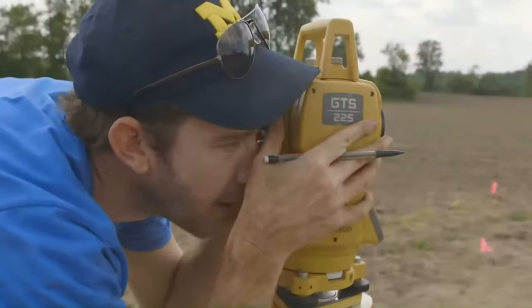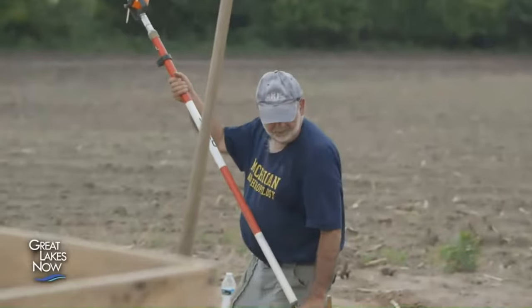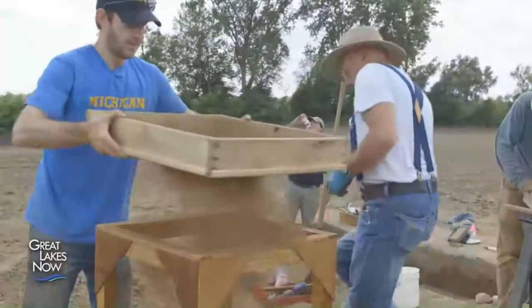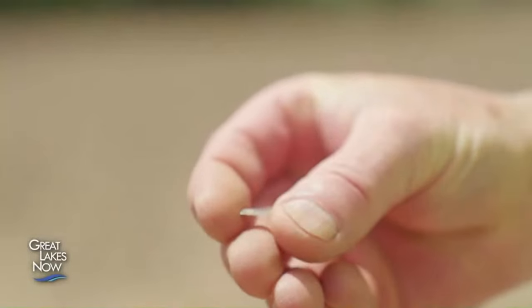The word archaeology might make you think of the Egyptian pyramids, but in our own region archaeologists are uncovering evidence of human activity thousands of years before the pyramids were built. To be an archaeologist, it takes a lot of precise measuring, a lot of scraping, and a lot of sifting. There's a reason for all this hard work — these archaeologists are looking for the tiniest bits of evidence of ancient civilizations.